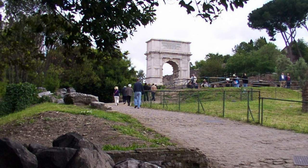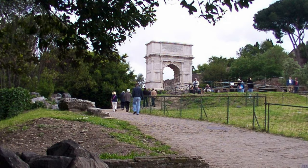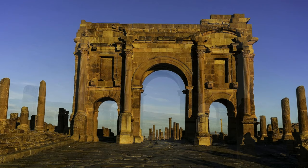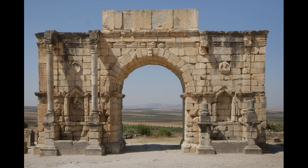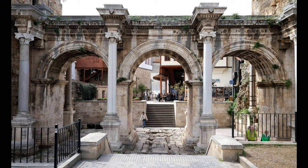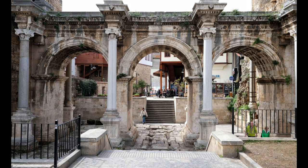Archaeologists like to distinguish between a true triumphal arch in Rome, built to celebrate an actual Roman triumph, and a memorial arch, essentially built by emperors to celebrate themselves. These memorial arches can be found throughout the Roman Empire: the Arch of Trajan in Timgad, Algeria, 2nd century AD; the Arch of Caracalla at Volubilis, Morocco, 2nd or 3rd century AD; the Arch of Septimius Severus in Leptis Magna, Libya, 2nd century AD; and Hadrian's Gate in Antalya, Turkey, 2nd century AD.